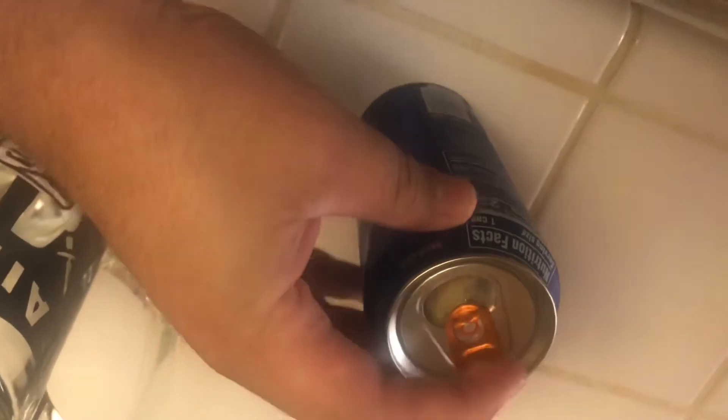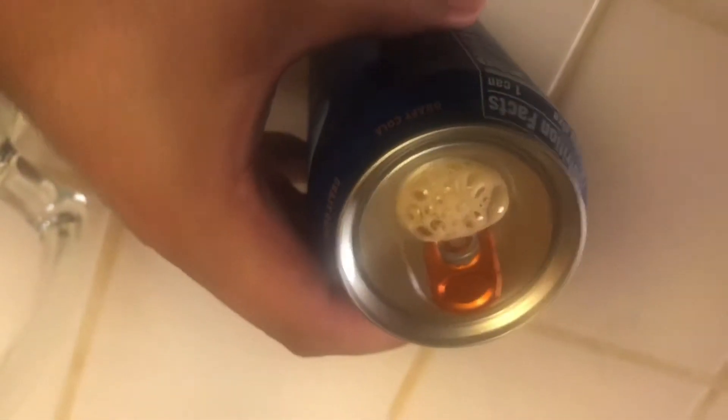Whoa, that thing — I thought it was detonating like a bomb. You can see the foam, it's foaming up right there. Let's go ahead and pour it.